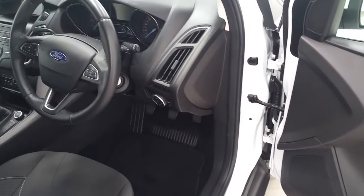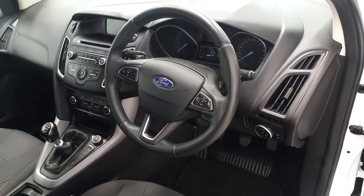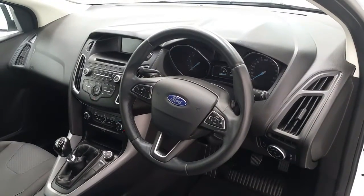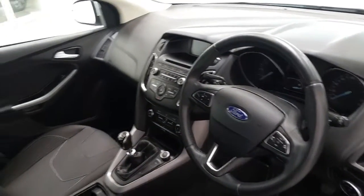It also has electric mirrors and electric front windows, a multi-function steering wheel, integrated Bluetooth phone system, USB, stop start, air conditioning, a heated front windscreen, and a CD player.